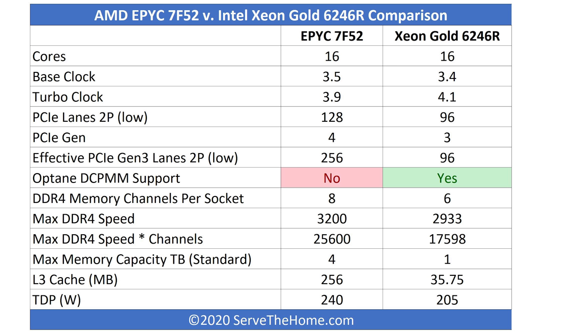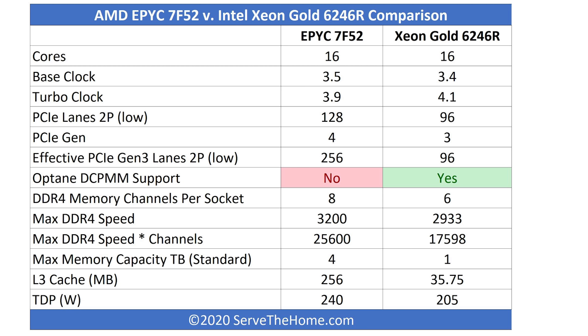Beyond core counts, there are other platform differences. AMD EPYC has 128 PCIe lanes versus 96 for Xeon Gold — and you could get up to 192 with AMD's platform. AMD provides PCIe Gen 4 while Intel only offers PCIe Gen 3. If a PCIe Gen 4 lane is twice as fast as Gen 3, you get effectively significantly more bandwidth. AMD has substantially more PCIe bandwidth capabilities overall.